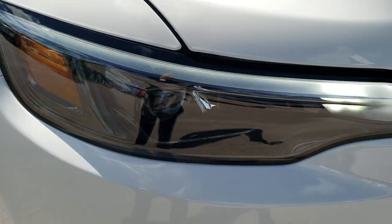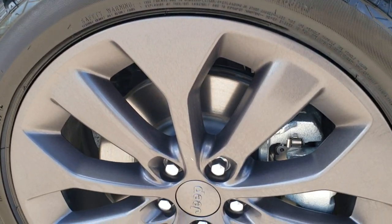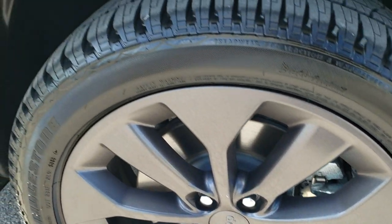LED fog lamps, LED headlamps, LED running lights. Passenger side fender — no dents or dings on that — and the passenger side rim is in absolutely perfect condition as well.